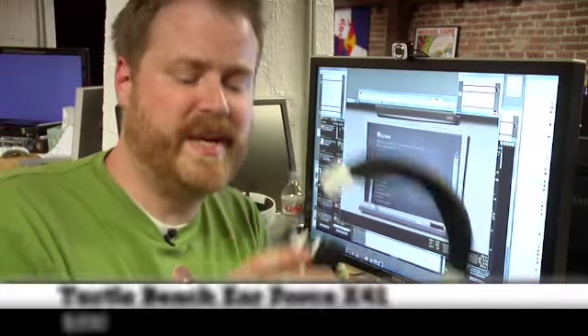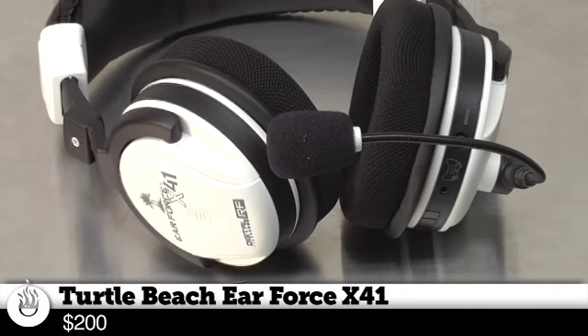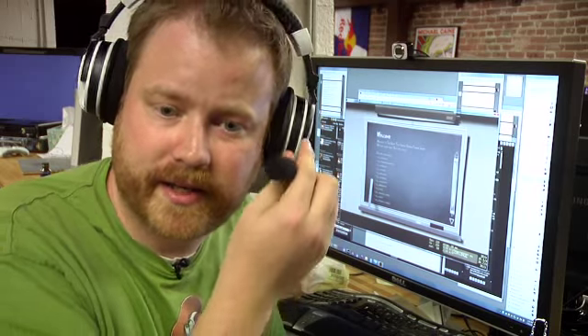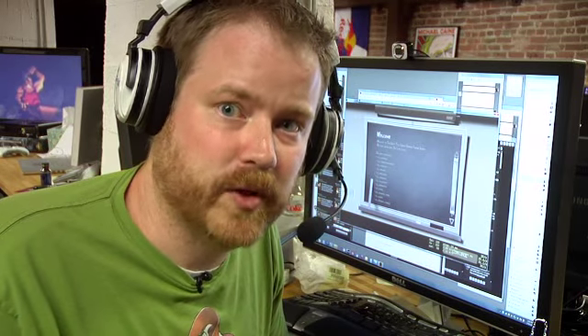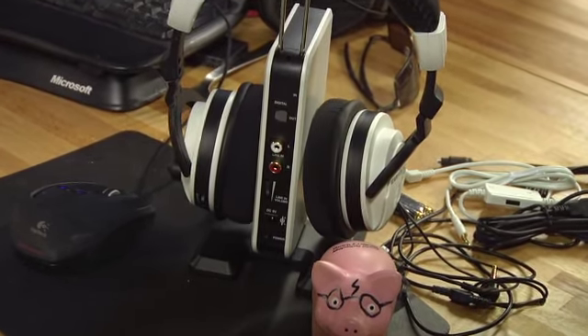These are the Turtle Beach Earforce X41s. As you can see, no wires — they work on consoles. It looks like they have the appropriate inputs to work on PC too, though they don't advertise that, so we'll see how that works. I kind of like the boom out here. I'm usually really skeptical of wireless headphones, so we'll see how these do. But I do like the little rack that you can rest them on — just a nice place to put your headphones.